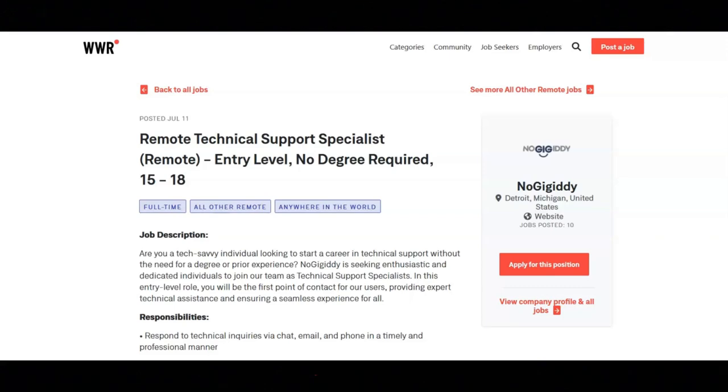The next job is with NoGiggity, and they're looking for a remote technical support specialist. You will respond to technical inquiries via chat, email, and phone in a timely and professional manner. You will diagnose and troubleshoot software and hardware issues, provide step-by-step guidance to users to resolve technical problems, and assist users with navigating their platform and utilizing its features efficiently. You will maintain a high level of customer satisfaction, collaborate with team members to improve support processes, document and escalate complex technical issues when necessary, and participate in training sessions to stay updated on product knowledge and best practices.